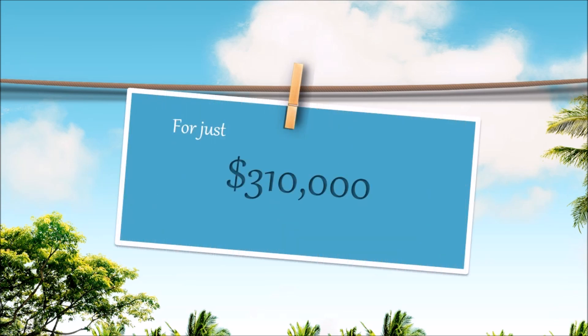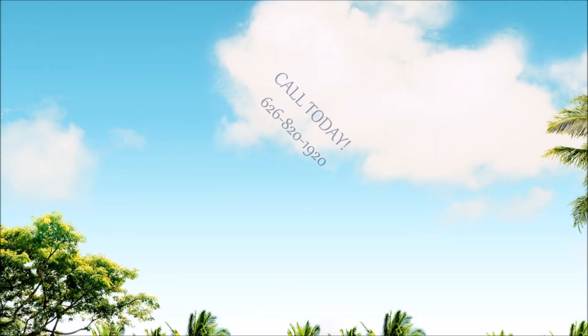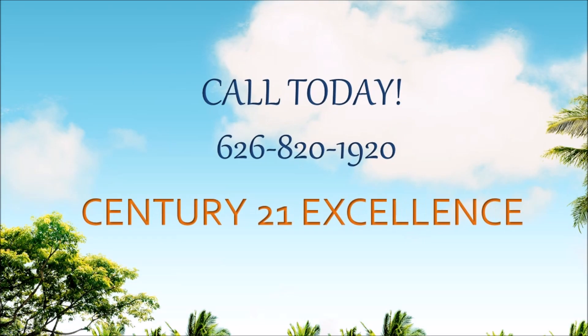This house is listed for $310,000. Call today at 626-820-1920.